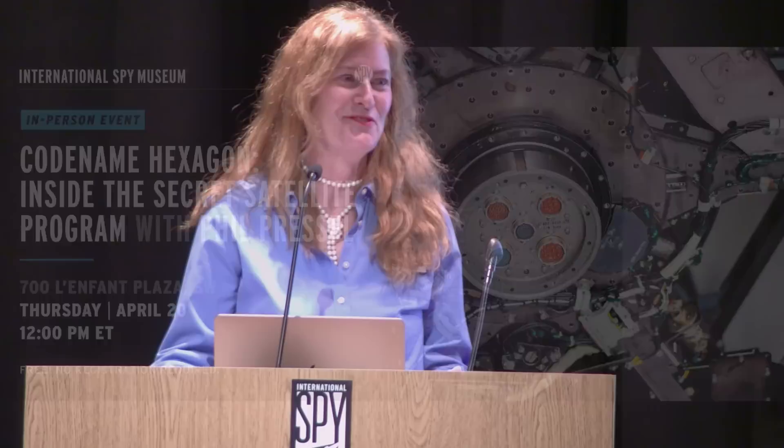Good afternoon. Welcome to the International Spy Museum. Thank you so much and thanks for your patience. I'm Amanda Olke, Adult Education Director right here at the museum, and we are so delighted to have you with us for Codename Hexagon: Inside the Secret Satellite Program with Phil Pressel.